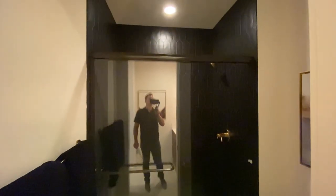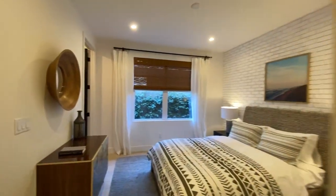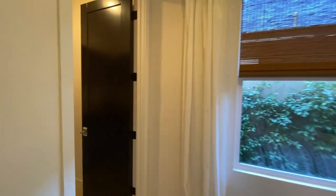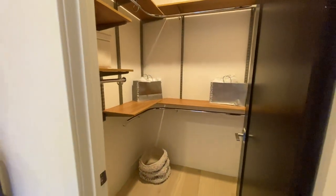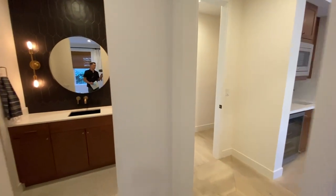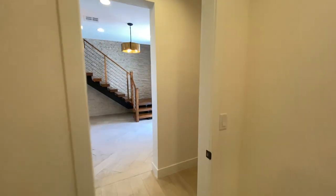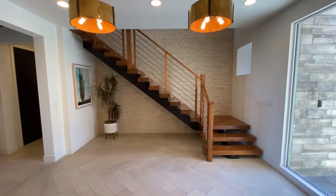They went with the darker tiles and the black hardware everywhere — that's what's in right now. And right here, you have a really nice size walk-in closet. But you'll have to see what this home has in store, especially the master closet. Let me know — what do you think of these stairs?